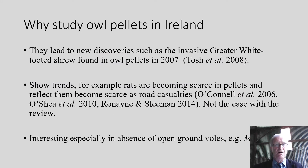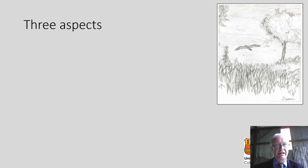So why study barn owl pellets in Ireland? Well, they can lead to new discoveries of new species. For example, the invasive greater white-toothed shrew was found in a barn owl pellet in 2007 by David Tosh and his colleagues — a new species to Ireland. Owl pellets also show trends; for example, rats becoming scarcer in pellets. It's especially interesting in Ireland because of the absence of the open ground vole, Microtus.